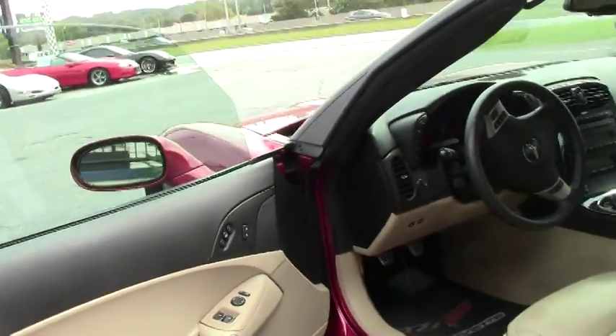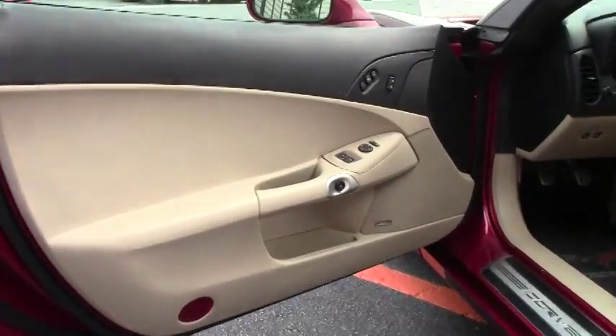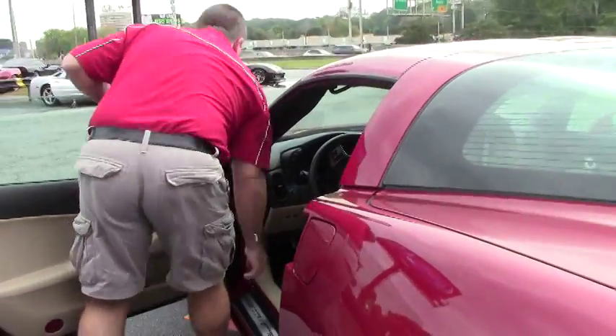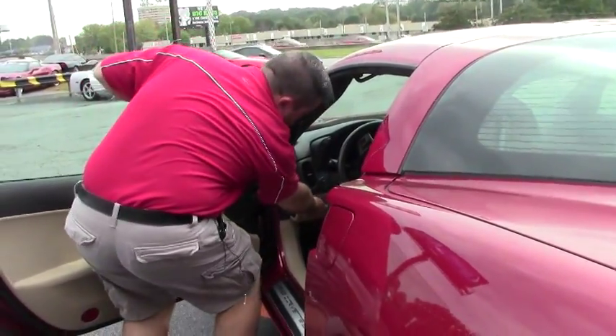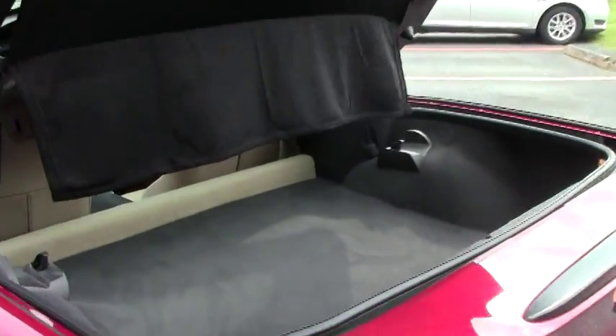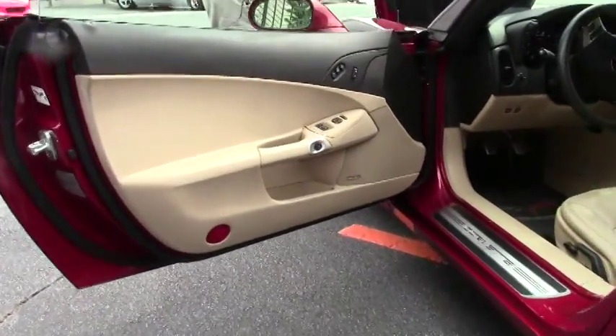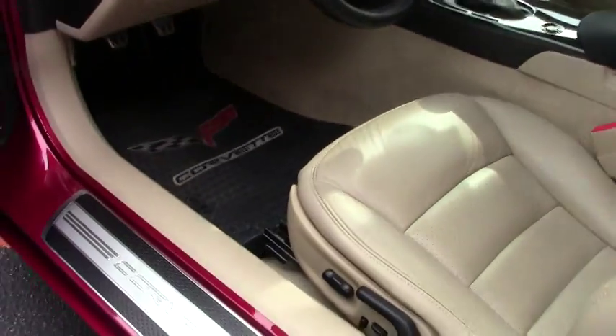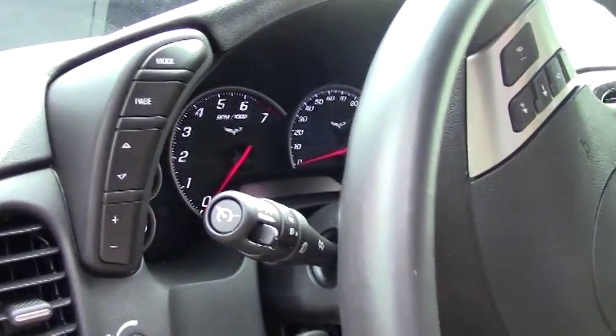We're going to open it up and show you inside. Only 8,000 and some change on it for mileage, and it's in very, very nice condition. Crystal red for us is a super popular color and real classy looking with the cashmere interior. If you get a chance to come by and check this one out, I'm sure you're going to like it.